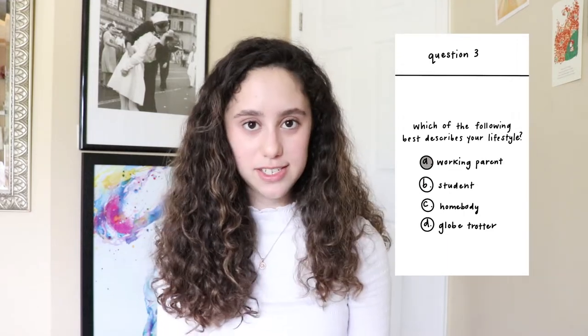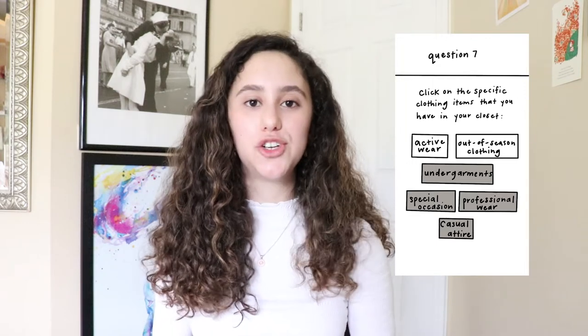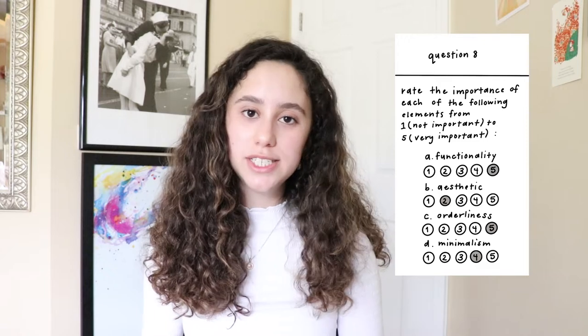The first question is her age: 30 to 39. She is currently in the summer season. She would best describe her lifestyle as a working parent. She shares a closet with her husband and has a pretty big walk-in closet. The general items in her closet are clothes, accessories, and other random things. Specific clothing items include casual, professional, undergarments, and special occasion attire. She rates functionality a five, aesthetic a two, orderliness a five, and minimalism a four.